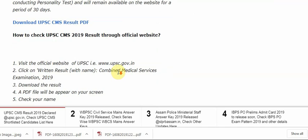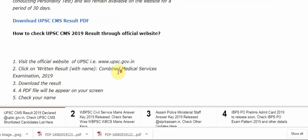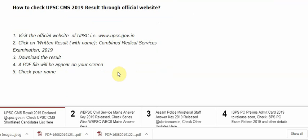How to check the UPSC CMS result through the official website: Visit the official website upsc.gov.in. There is a written result with the name Combined Medical Service Examination 2019. Download the result. The PDF file will appear on the screen. Check your name.